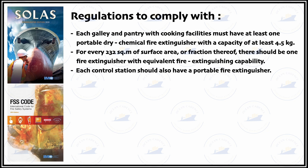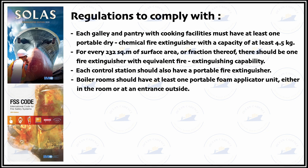Boiler rooms should have at least one portable foam applicator unit, either inside the room or visibly placed at the entrance outside the boiler area or boiler room.